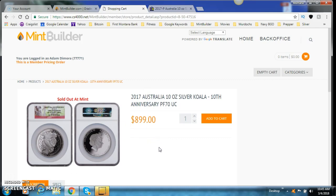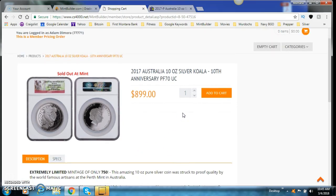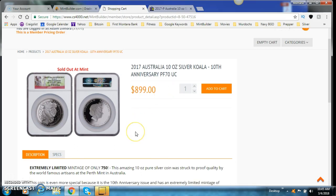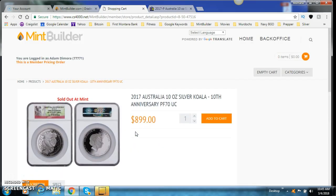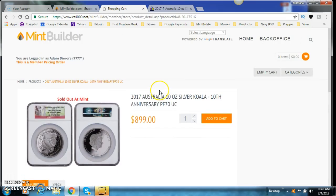So again: $100 cheaper than any price in the world, $100 cheaper than eBay, Proof 70 which is as great as it gets, and a mintage of only 750 — absolutely unheard of. You're writing yourself a check immediately for $100 just by buying it from MintBuilder, and on top of that you're going to see skyrocketing appreciation because of the 10th anniversary, the 750 mintage, and the Proof 70 grade.